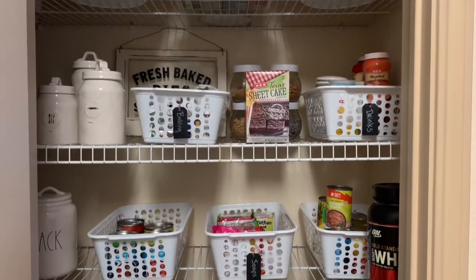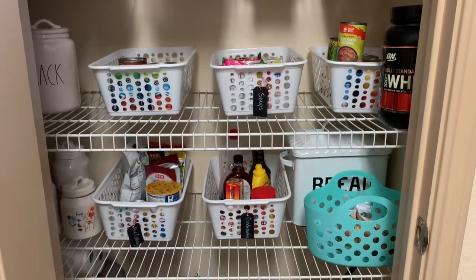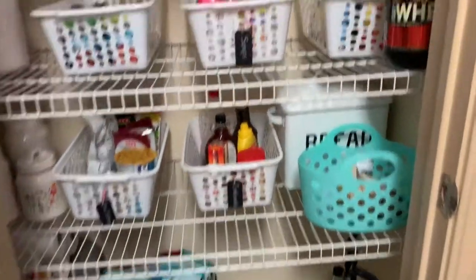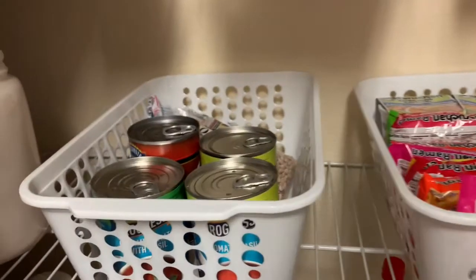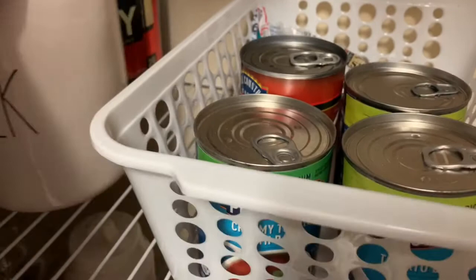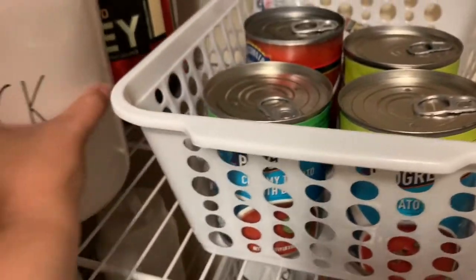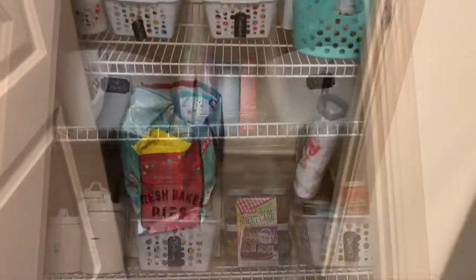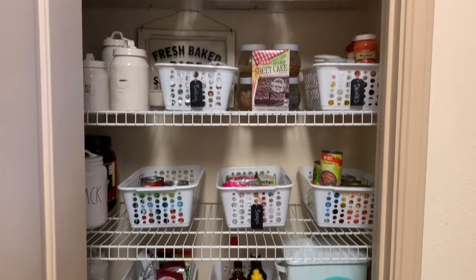It is so much neater and cleaner. It will make grocery shopping and putting away groceries so much easier and quicker. Actually, here's my husband's protein for when he works out — I think I'm going to put it and hide it back here. So thank you all so much for watching and I will see you all in my next video.